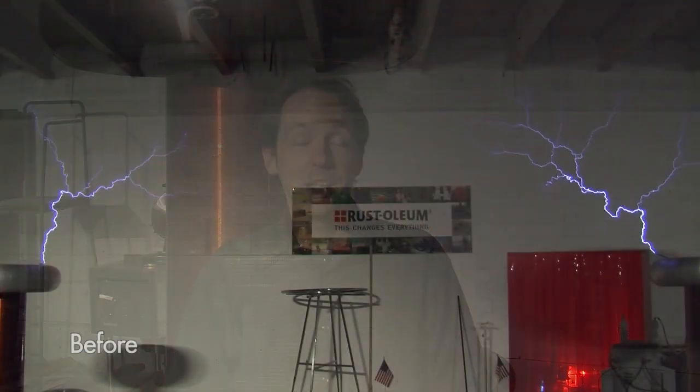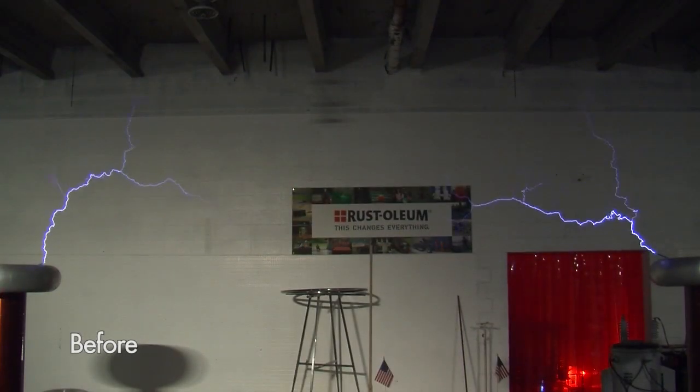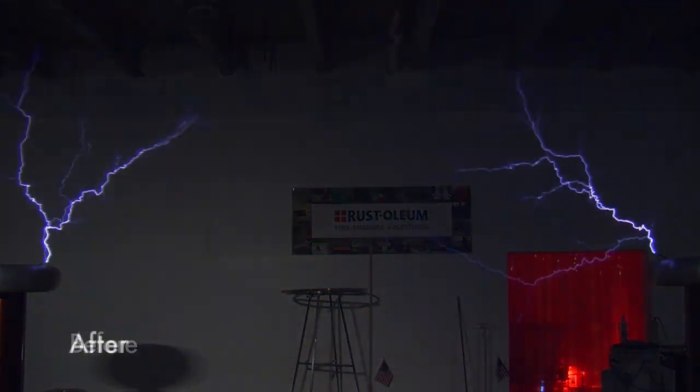Hi there guys, I'm Chris Bowden and welcome to the Geek Group. One of the problems that's plagued us for over a decade is how to properly do lighting for professional video in a high voltage lab. It needs to be dark enough to be able to see the arcs, but bright enough to be able to work and get good video.